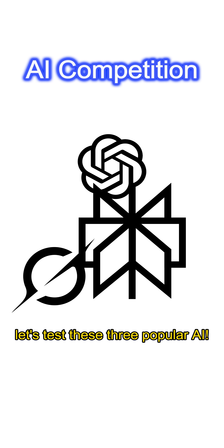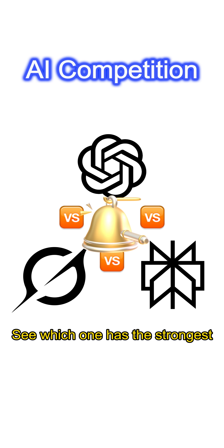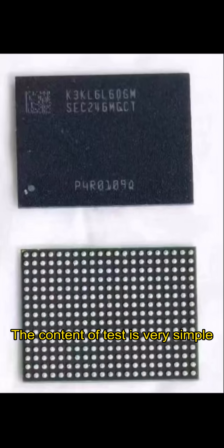Today, let's test these 3 popular AIs to see which one has the strongest image recognition ability. The content of the test is very simple — just identify how many pins this chip has.